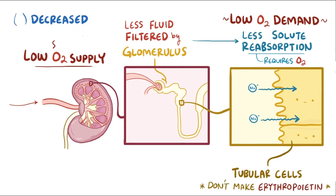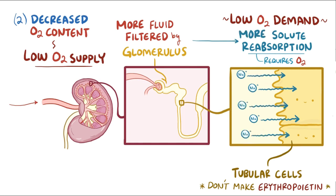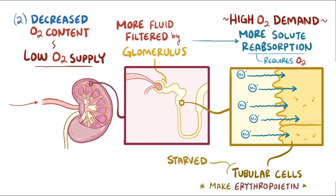On the other hand, with decreased oxygen content, there's still a low oxygen supply, but in this case there's adequate blood flow, which means more fluid gets filtered in the glomeruli and more solutes need to be reabsorbed, which means the tubular cells now need more energy and oxygen. They now have a higher demand for oxygen but again a low supply of oxygen, and so now we have a state of oxygen starvation, and this stimulates production of erythropoietin.